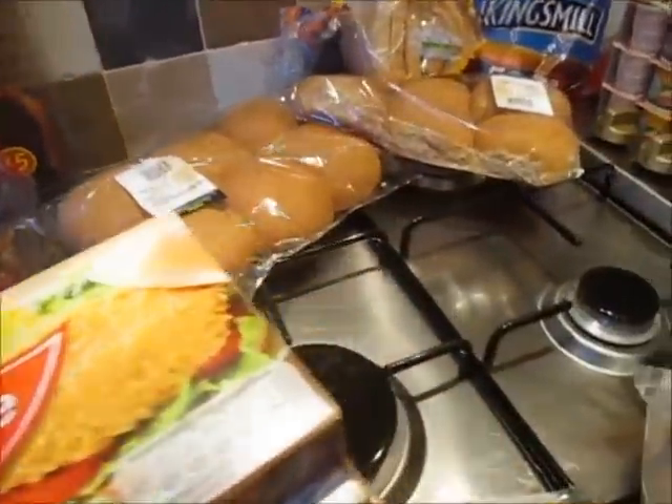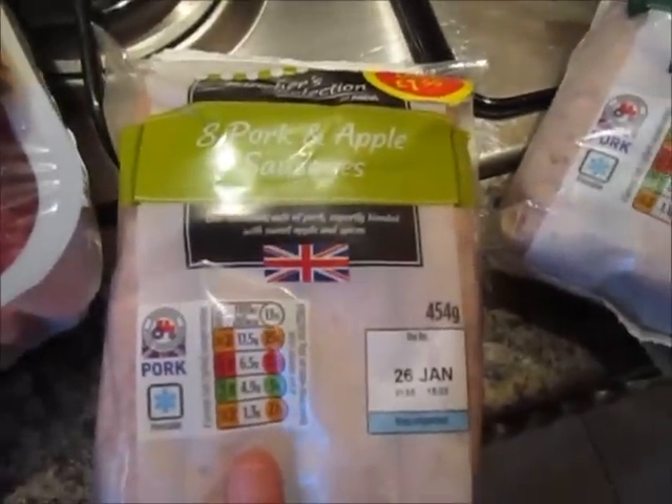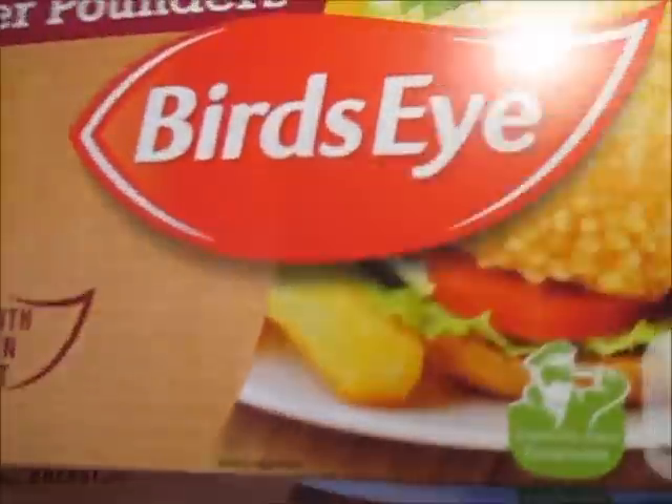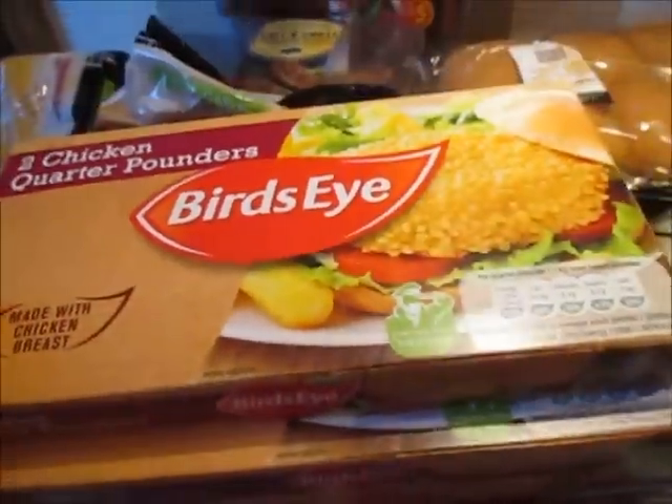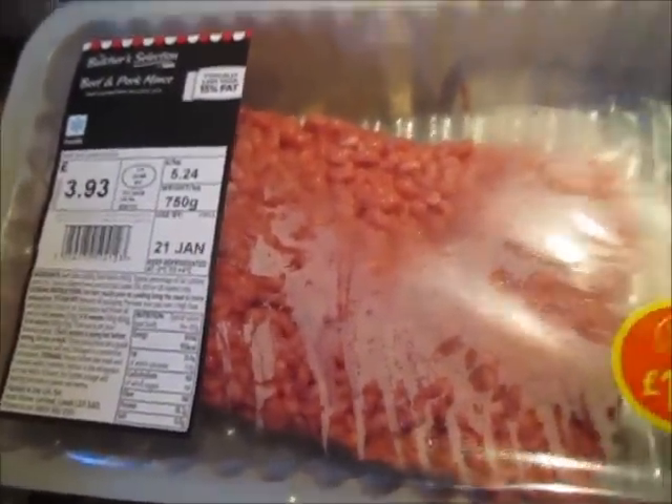Then I've got some salt and chilli pork belly slices, and some bourbon pork loin steaks. Then I've got a pack of eight Lincolnshire pork sausages and a pack of pork and apple sausages. And I've got four packs of chicken quarter pounders.